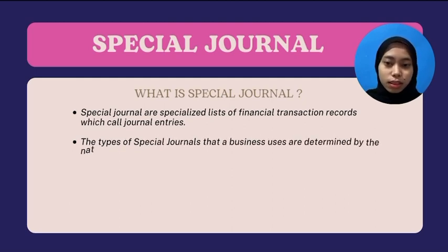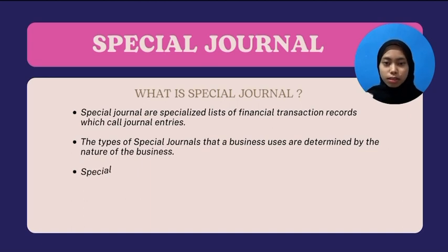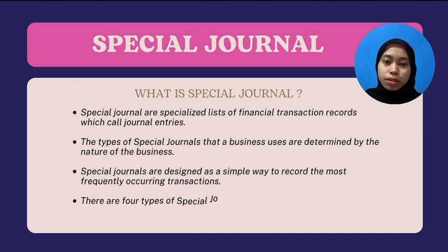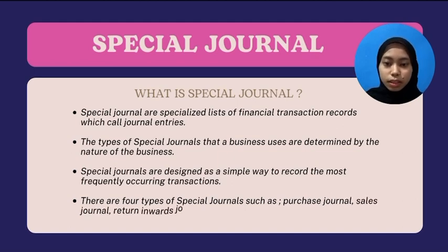What is Special Journal? Special Journals are specialized lists of financial transaction records which are called journal entries. The types of Special Journal that a business uses are determined by the nature of the business. Special Journals are designed as a simple way to record the most frequently occurring transactions.